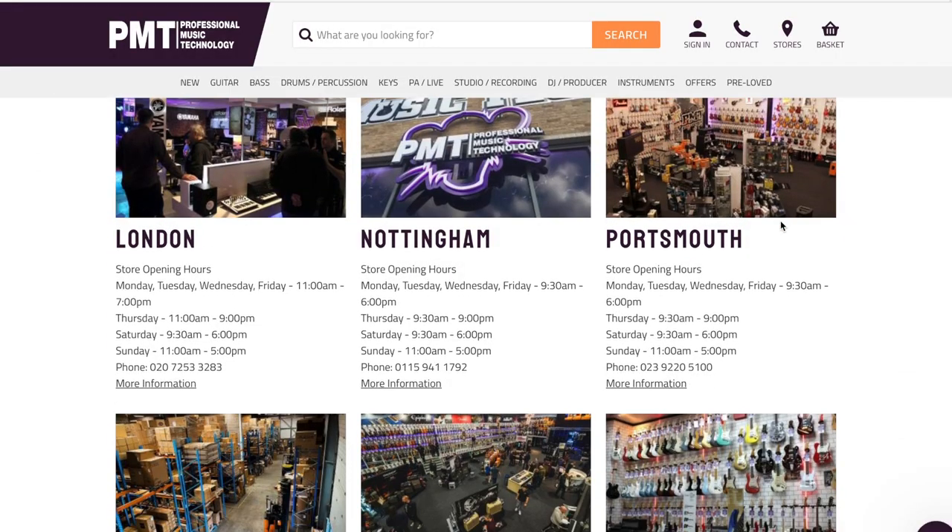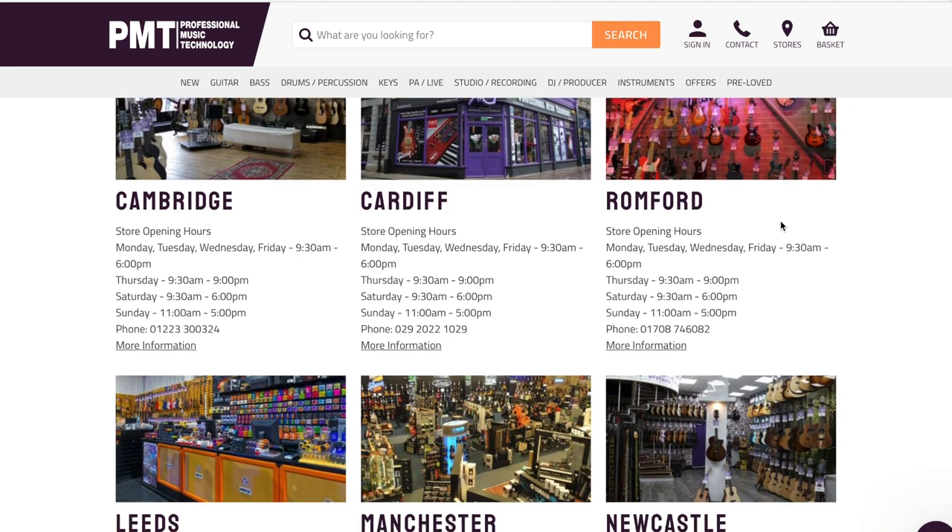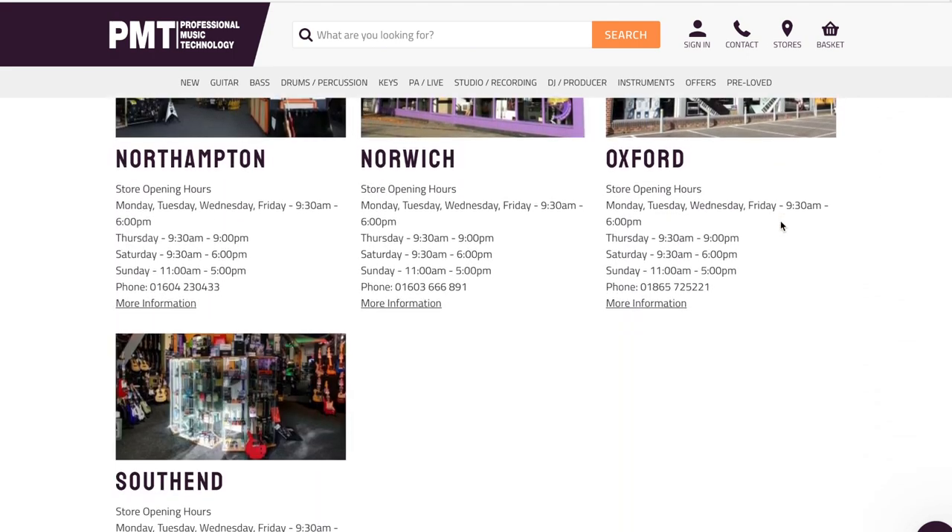I thought we'd take you for a quick walk around the store I'm based in, which is down in Portsmouth — a completely different kind of shop to the guys up in Newcastle. If you were unaware, Professional Music Technology have actually got 16 locations throughout England and Wales. They're very different stores — from the cosy traditional high street style Newcastle store, to flagship superstores like Birmingham and Manchester. PMT Portsmouth is our store today, and all our stores are Covid secure, so I've got a mask up — let's go.